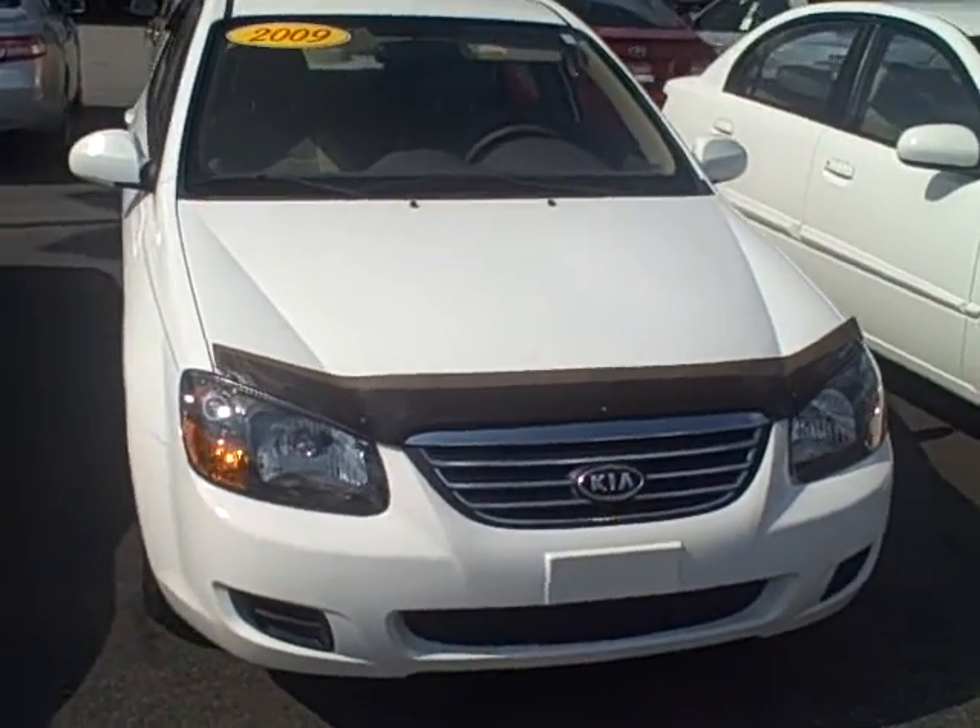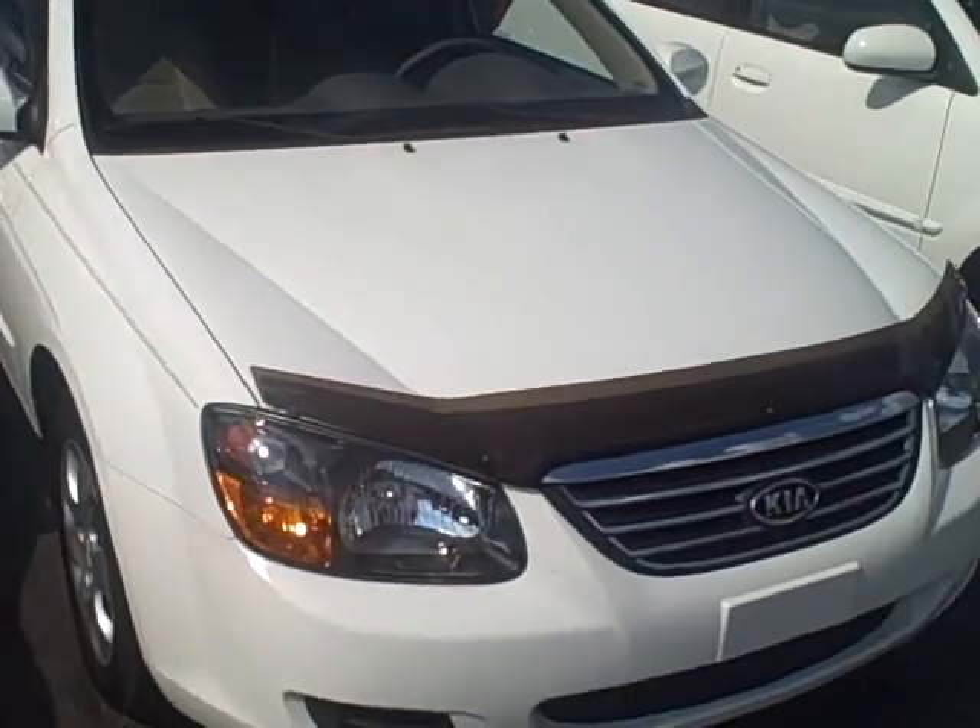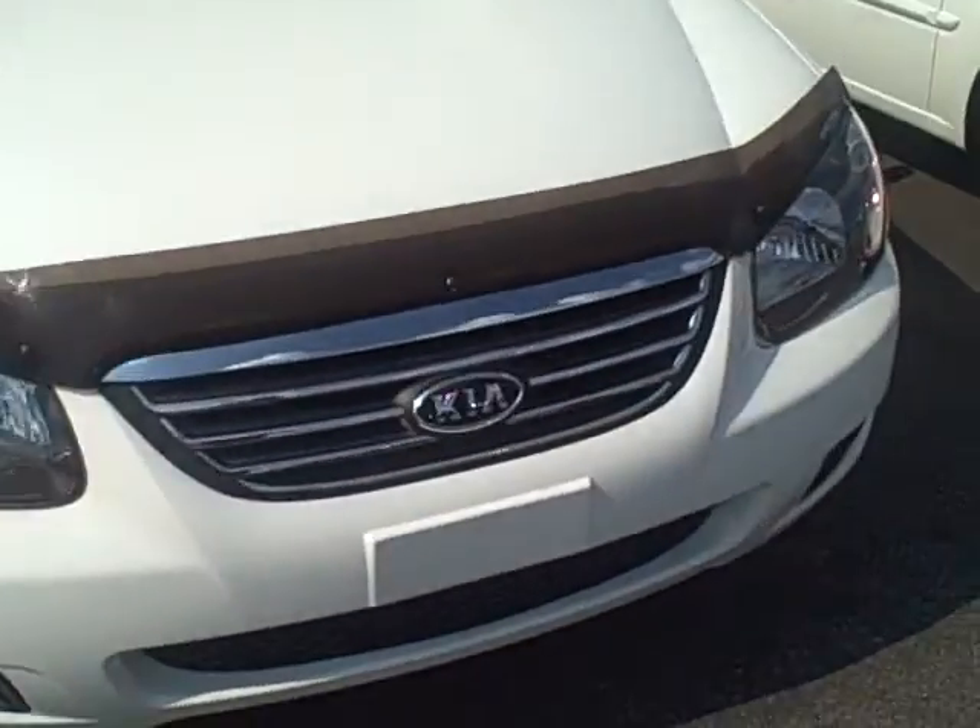Hey guys, it's Kevin Franklin at LaGrange Toyota. Got this really nice Kia Spectra EX here. It's a 09 model with 43,000 miles.